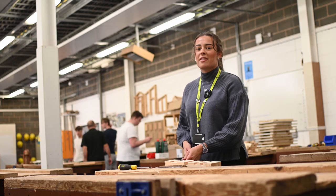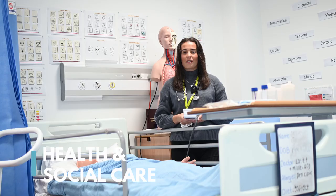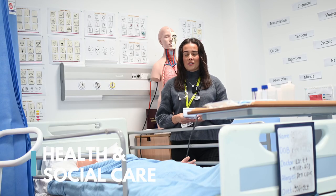Vocational courses focus on improving your skills in your chosen subjects. Whether you decide to progress on to further education, employment or an apprenticeship, a vocational course will provide you with the requirements you'll need.